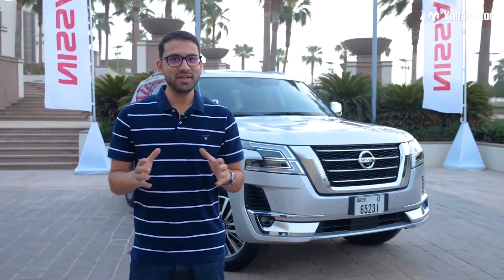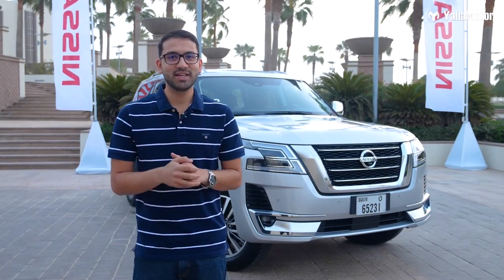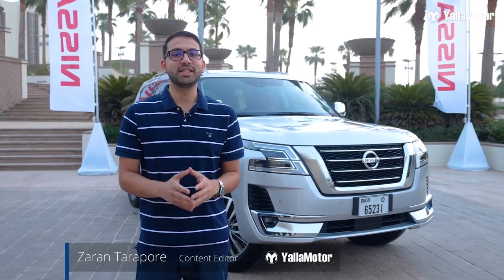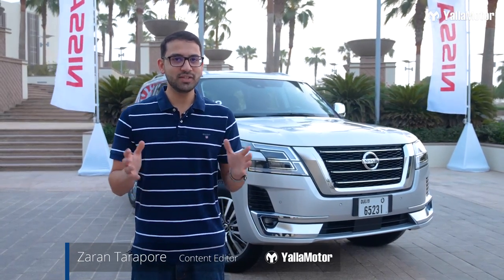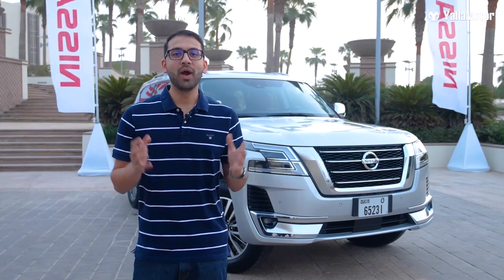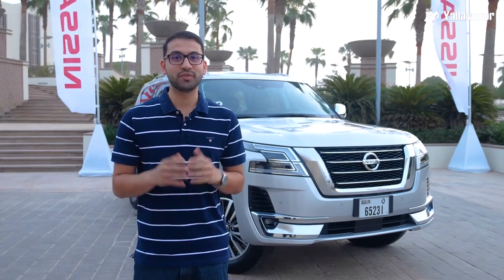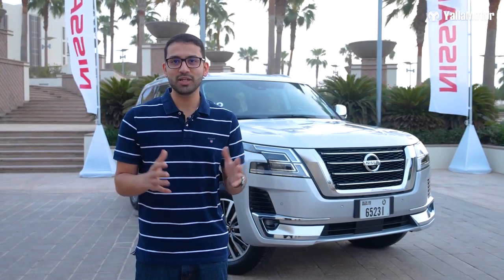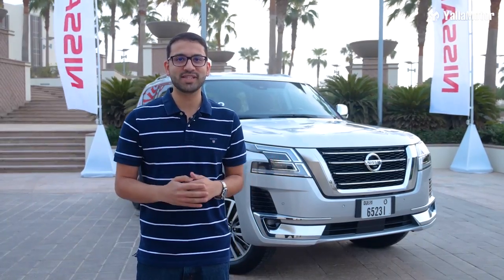The Nissan Patrol is a very important car in the Middle East. Launched internationally in 1951 and to the region in 1957, it's built its reputation as the king of all terrain. Today, we're in Abu Dhabi for the global launch of the new 2020 Nissan Patrol. Let's take a closer look at all that's changed with this mid-cycle refresh.